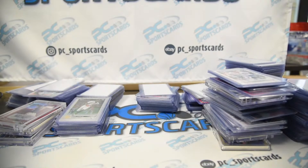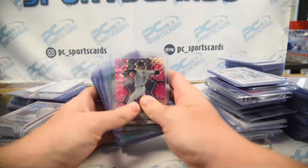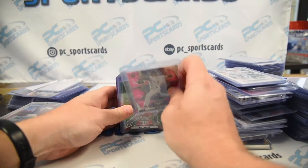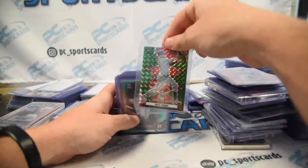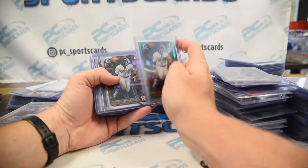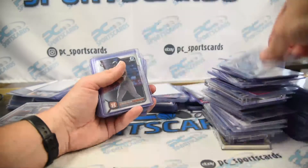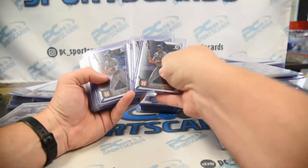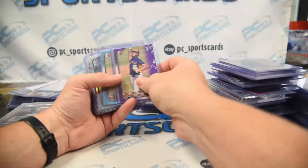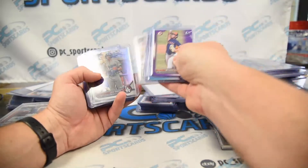Gavin Sheets is not a stud, I'll tell you that much. All right, I'm losing space. Shane Baz. Riley Adams rookie. Drew Gilbert — I think he was a first-round pick, 20th overall. Some Drew Gilberts. Jeremy Peña rookies, one two three four. Might not be worth grading those right now — he's not selling too hot.